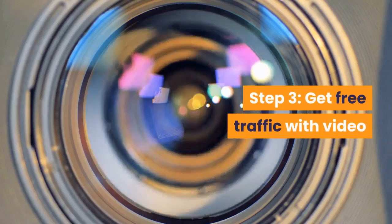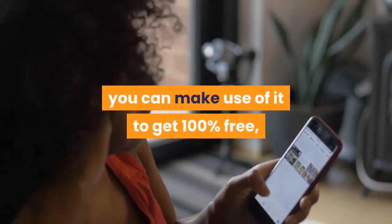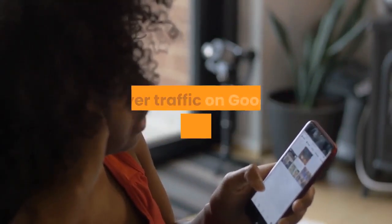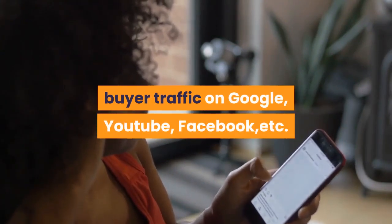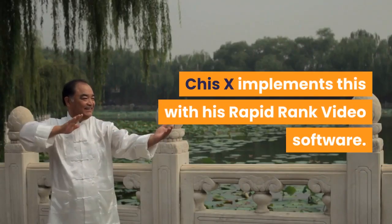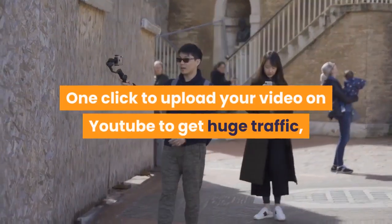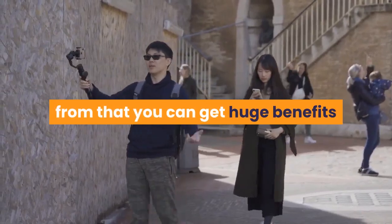Step 3: Get Free Traffic with Video. Now you will have the affiliate program and site, and you can make use of it to get 100% free buyer traffic on Google, YouTube, Facebook, etc. CheezX implements this with his RapidRank video software. One click to upload your video on YouTube to get huge traffic, and from that you can get huge benefits.